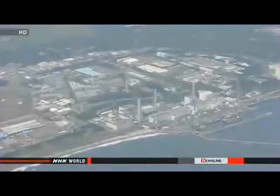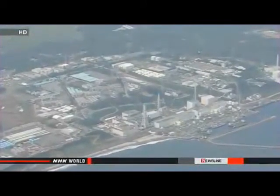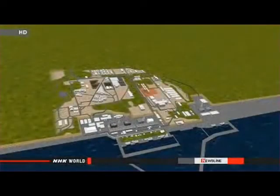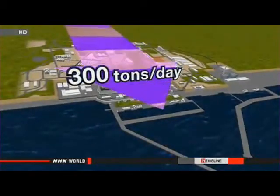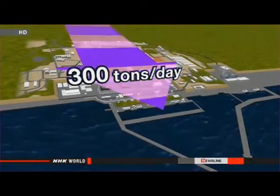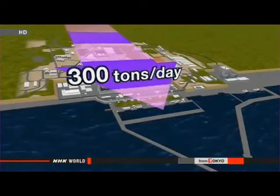One of the main sources of contamination is the groundwater that flows from the mountains into the nuclear plant. Government officials used Tokyo Electric Power Company data to estimate the extent of the problem, saying approximately 300 tons of water was filtering through the site until early this month, becoming laced with radioactive materials and then seeping into the sea.